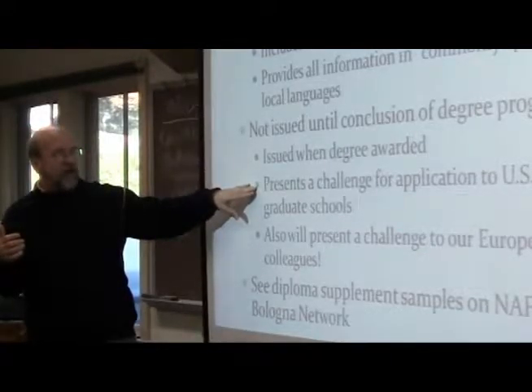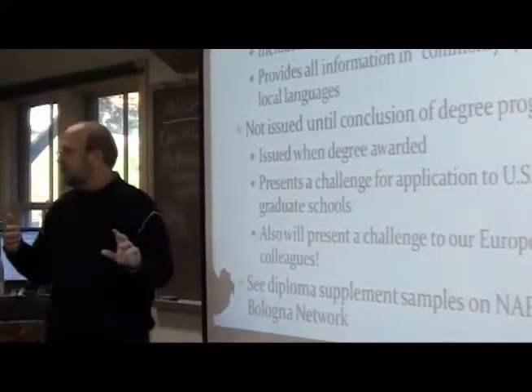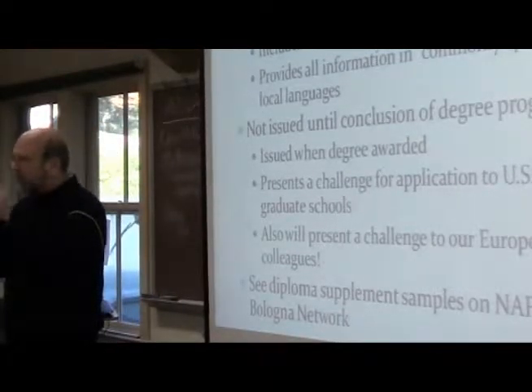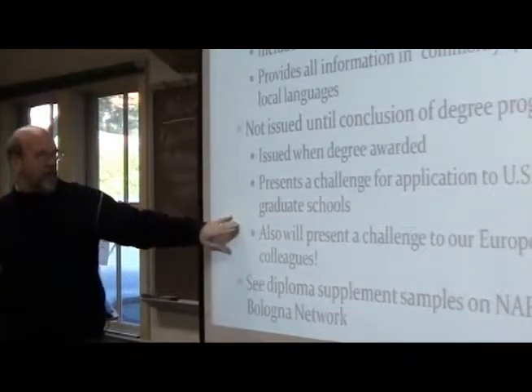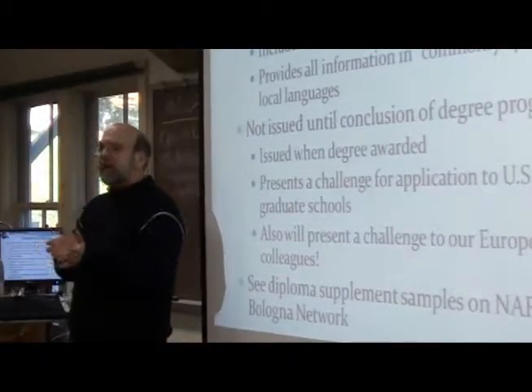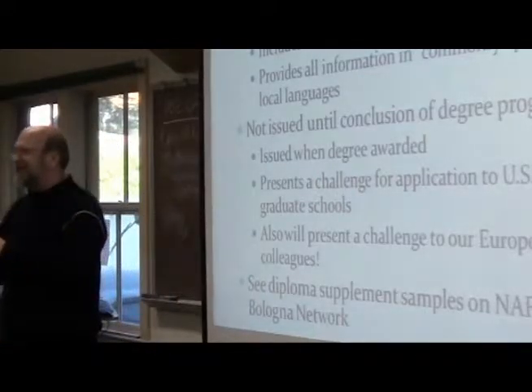It is a challenge for U.S. graduate schools. We're trying to figure out what this means, and we're still kind of wrestling with how to interpret it. And it's also a challenge in Europe — they're trying to solve this problem, but it still is a challenge.